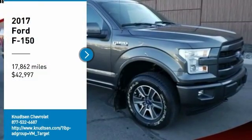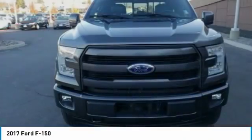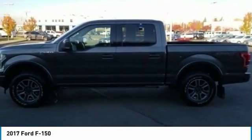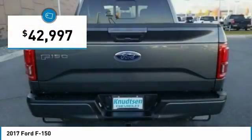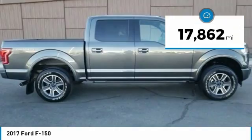Come test drive the 2017 F-150. A Ford F-150 knows how to handle any situation. It's built to follow orders, no whining, and is priced below $45,000. This vehicle has less than 20,000 miles.